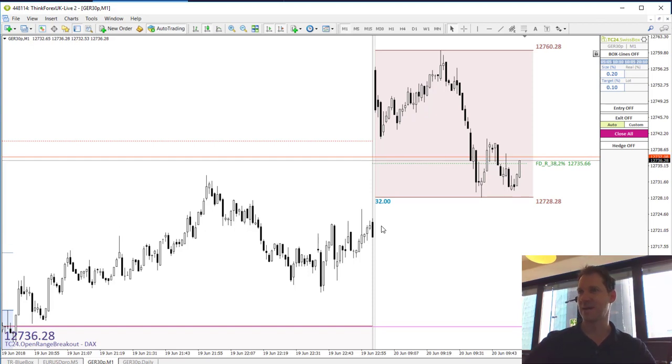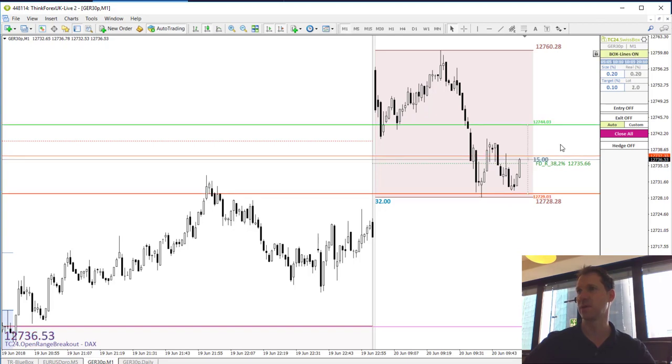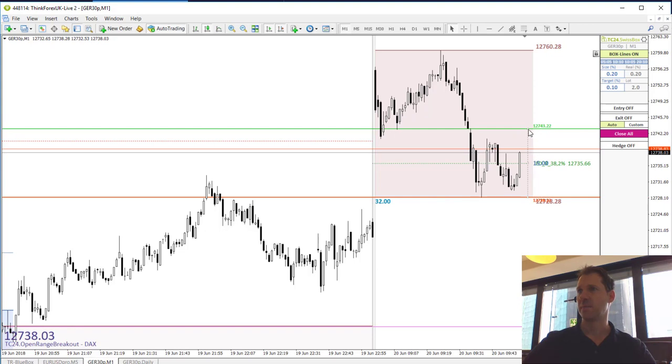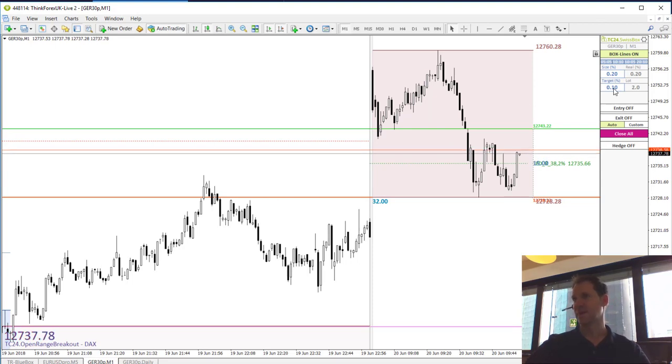32 points here in the DAX, and that gives me the good opportunity to place my pending order lines. The red one comes to the bottom of the first hour of trading and the green one over here. We have a distance between the two lines of 15 points. Size target 0.2%, 0.1%, and I am now going to activate these pending order lines and will be back in approximately 6 minutes when it is 9am and the stock market in Frankfurt actually opens. We are waiting for the impulse to trade.